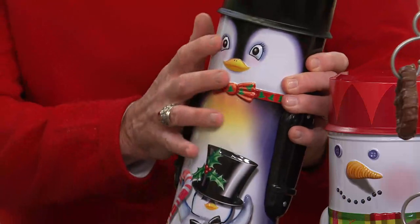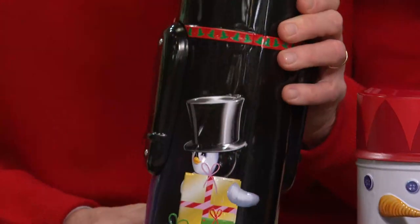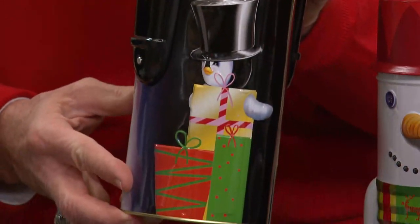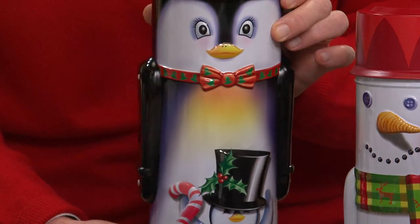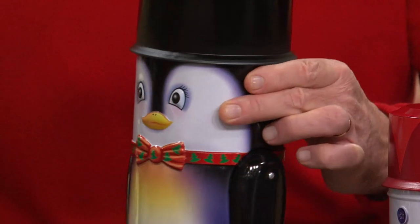These are embossed all the way around. It gives that three-dimensional look and feel. See the little penguin popping out of those gifts? These are absolutely beautiful. What a retainable tin. You will bring these out year after year. It's almost like a storybook coming to life with those colors and that dimensional look. Beautiful. It's perfect.